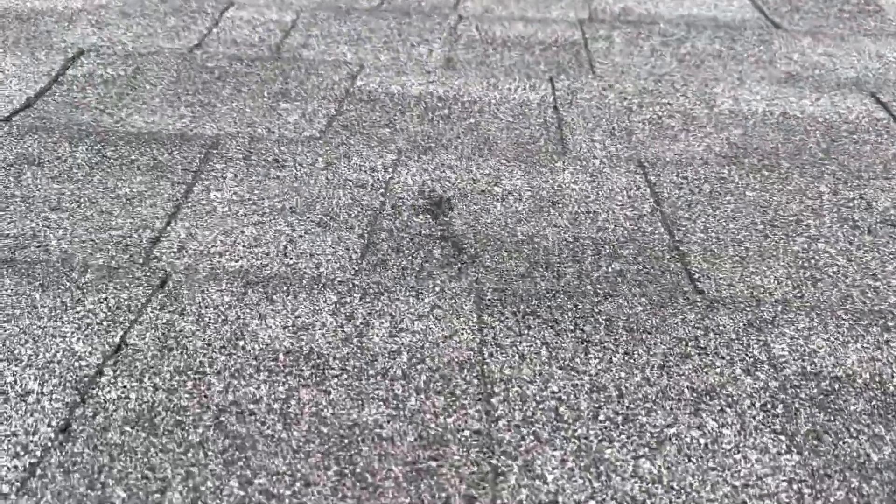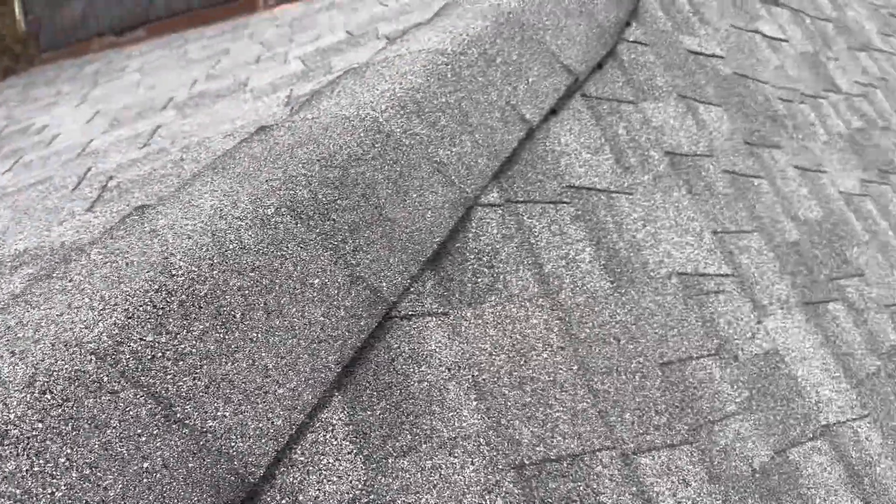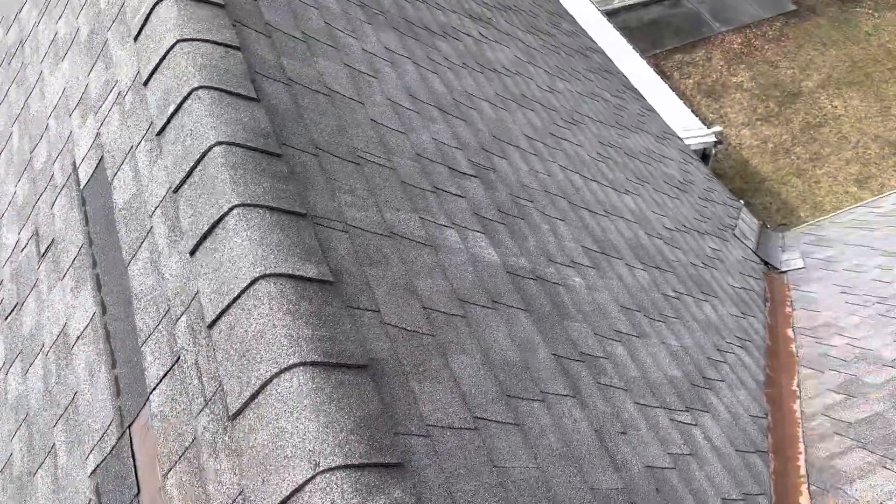Here's what I'm talking about. We've got these areas where the wind just whipped the shingles around and pretty much rubbed the stones right off the shingles. Joe with Jay Alexander Roofing performing a video inspection — that should pretty much do it. Thanks.